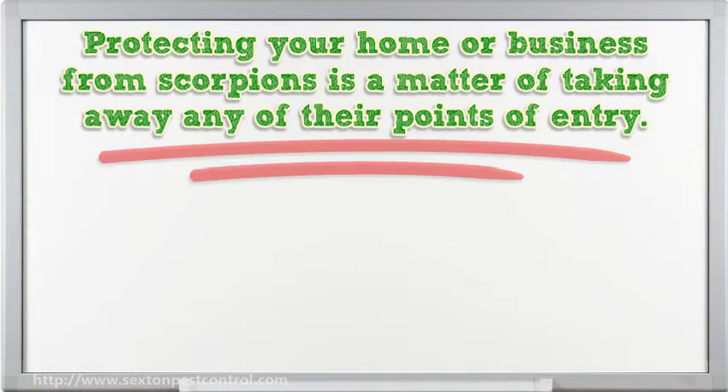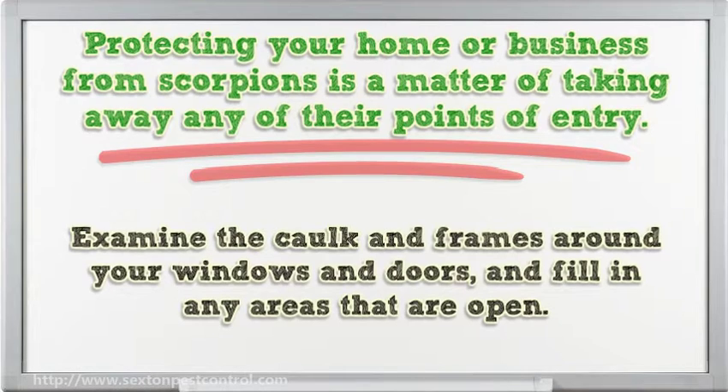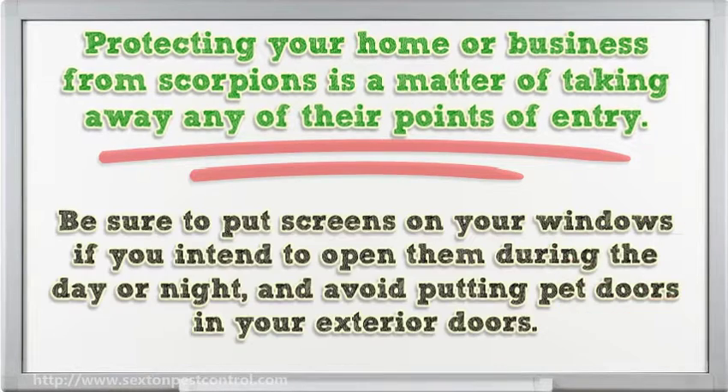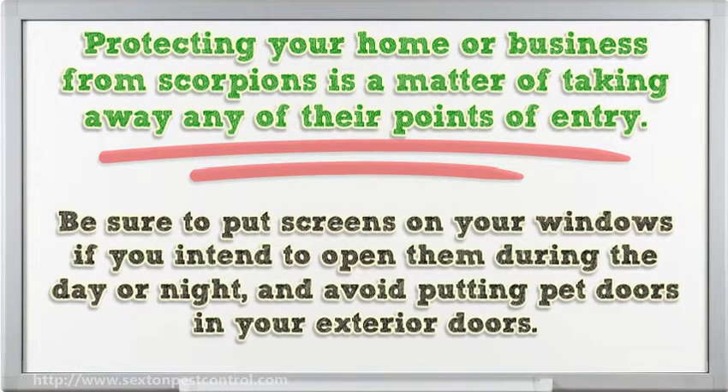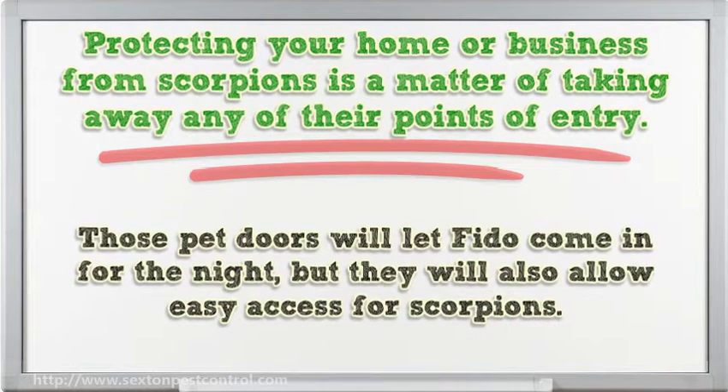Protecting your home or business from scorpions is a matter of taking away any of their points of entry. Examine the caulk and frames around your windows and doors, and fill in any areas that are open. Be sure to put screens on your windows if you intend to open them during the day or night, and avoid putting pet doors in your exterior doors, as those will also allow easy access for scorpions.